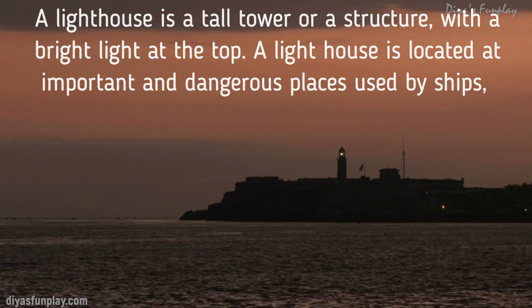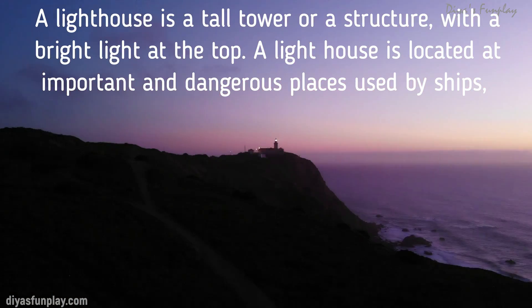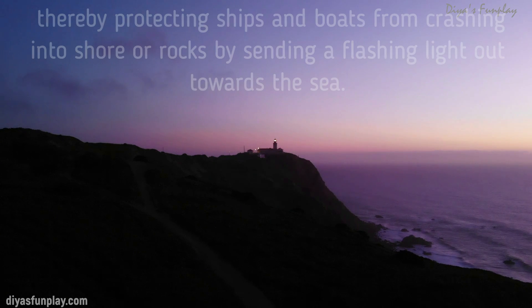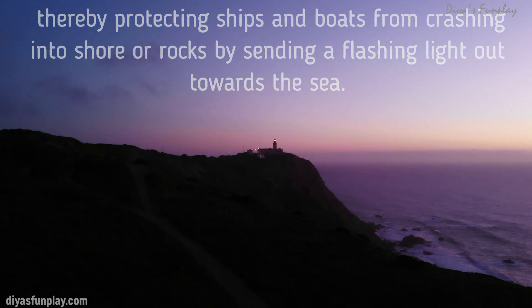A lighthouse is a tall tower or a structure with a bright light at the top. A lighthouse is located at important and dangerous places used by ships, thereby protecting ships and boats from crashing into shore or rocks by sending a flashing light out towards the sea.